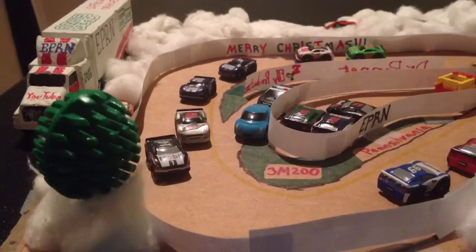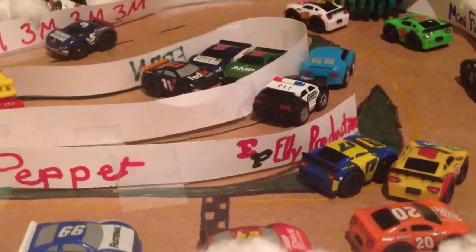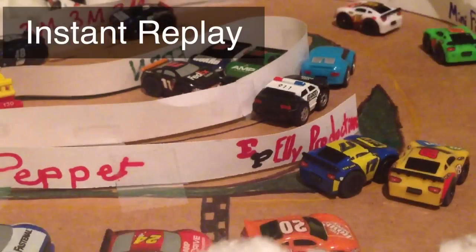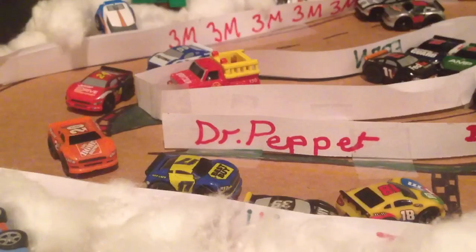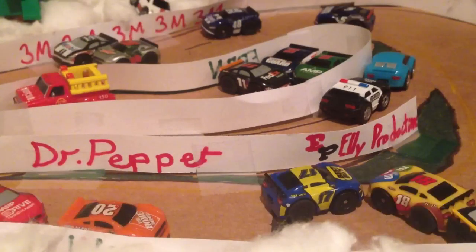Last lap! Here they come. Junior pokes to the inside — Kyle Busch gets spun. Caution is out, race is over. That will end our race. Here's an instant replay: it looks like Newman clinched him again. Newman has caused some real trouble today. Actually, Kyle Busch came into the corner too fast and came right up into Newman and Stenhouse with nowhere to go. He's had a rough day.